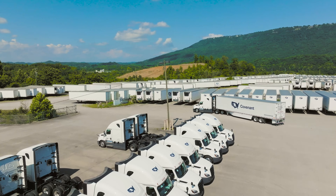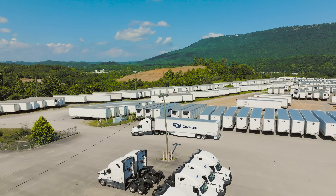I would say to any fleet that was looking to improve the aerodynamics of their trailer package, Transtex should be the first place they look.